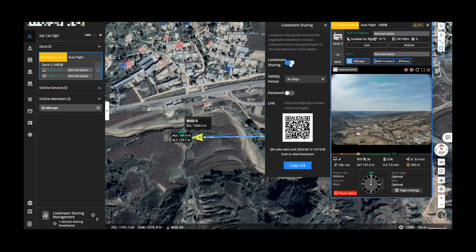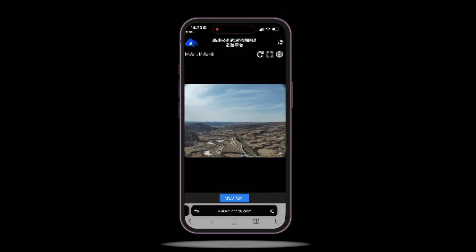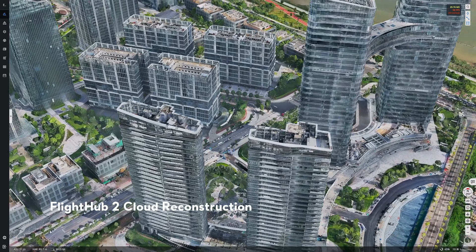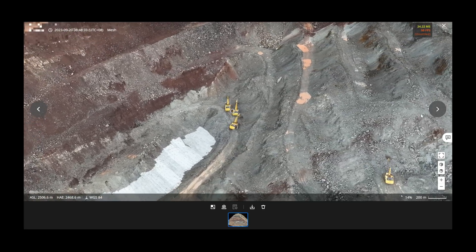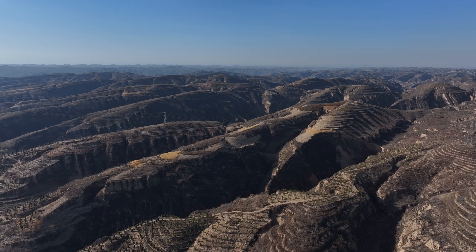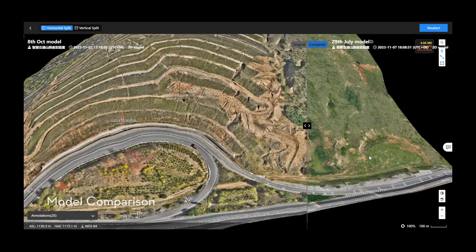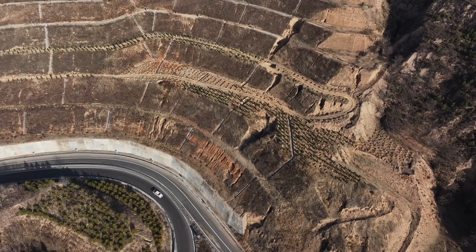During a flight mission, you can share a live stream feed with other teams via a QR code or a link, streamlining cross-team collaboration with real-time information. Once data collection is completed, you can conduct cloud reconstruction directly on FlightHub 2 to create high-precision 2D maps or 3D models, digitalizing your operational environment in detail. All collected data — including images, maps, models, and annotations — can be easily shared online. For maps created at different times, model comparisons make it easy to visualize site changes, such as tracking construction progress or monitoring changes before and after a landslide.